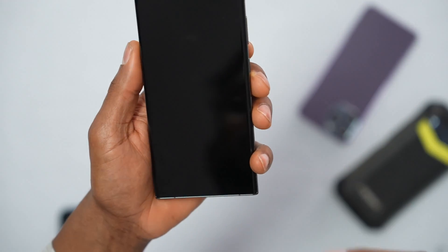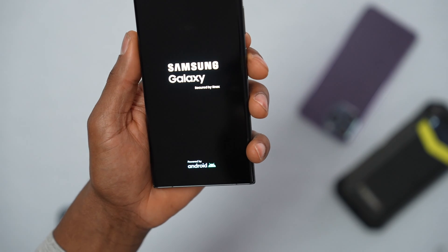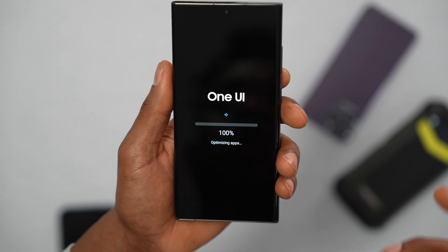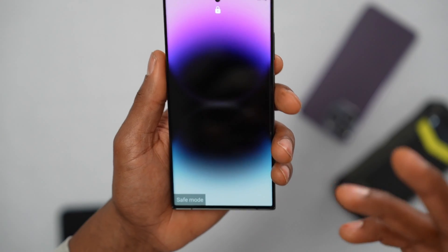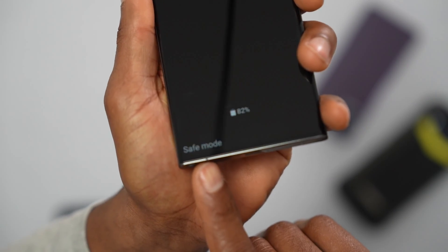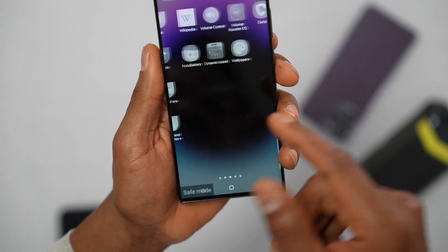Your phone will turn off and on. Wait a few seconds. Your phone will take longer to load because it's now in Safe Mode — you'll see it says Safe Mode at the bottom. Unlock your phone and you'll notice all third-party apps are grayed out.